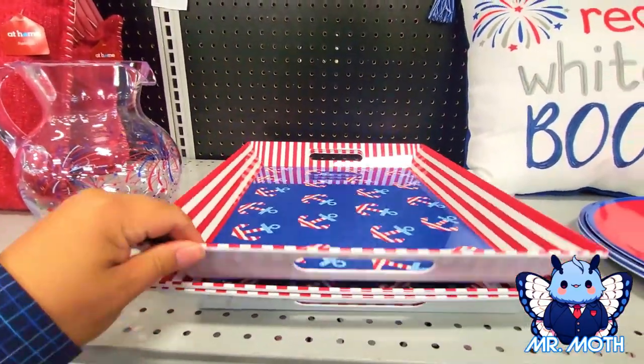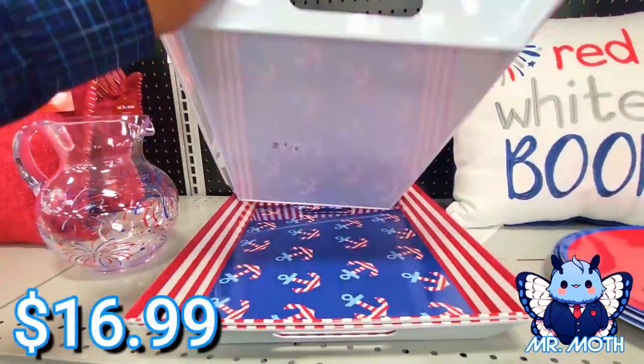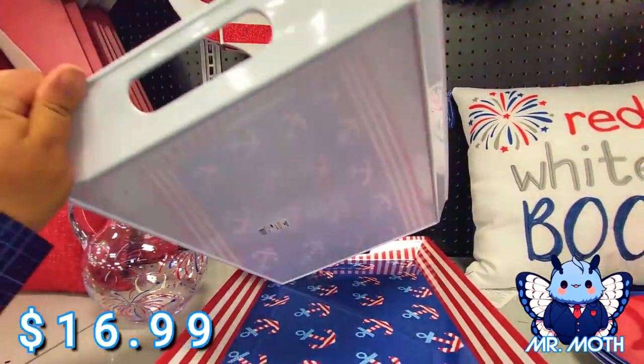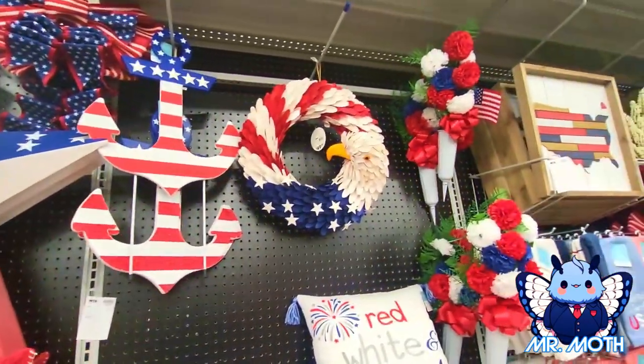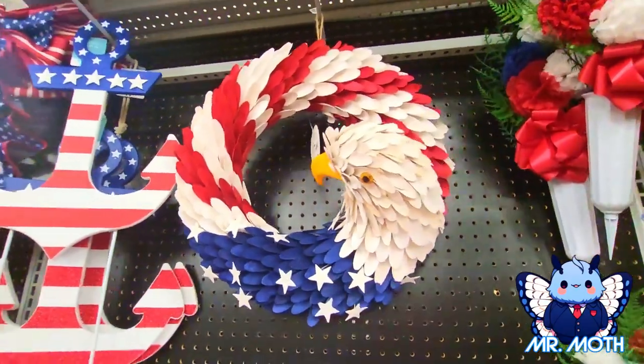This is nice — I like the anchors, it looks really nice. I already got one though, I would take it home. $16.99. Those are cool — a stake. I like that. Oh, I love the wreath, that is so cool — there's like a 3D effect.